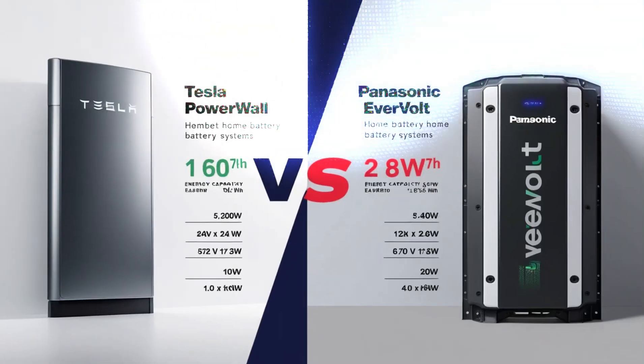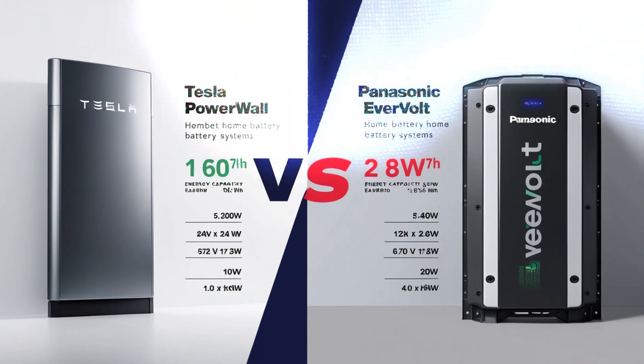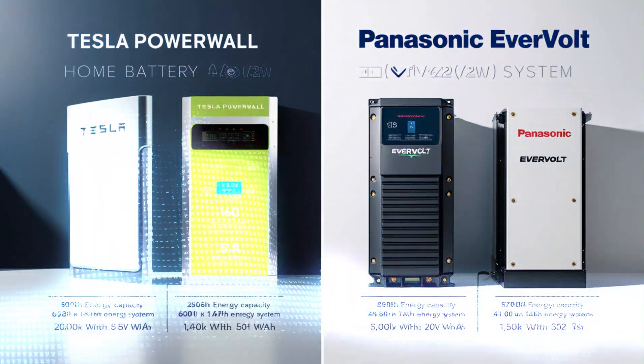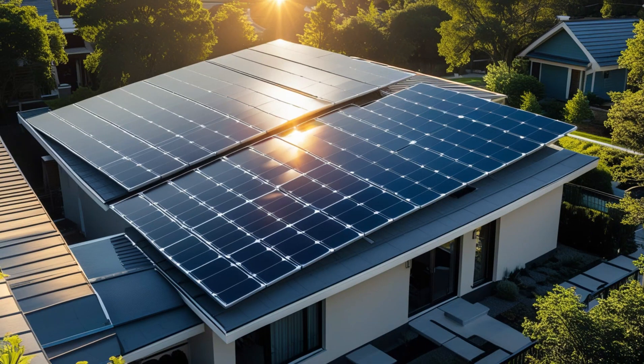For those who want an even more discrete option, Tesla also offers a solar roof. This product integrates solar technology directly into your roof tiles using glass and steel panels. Solar roofs generate electricity at slightly lower efficiency rates compared to traditional panels, but are far more durable and blend seamlessly into your home's architecture. However, they tend to come with a higher price tag.